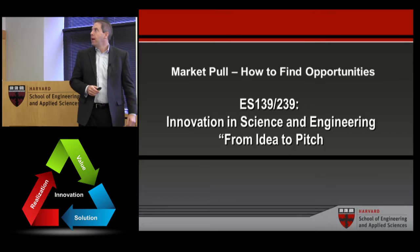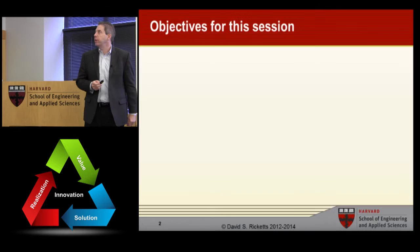Okay, everybody, can you take your seats and get started? Alright, today's lecture is on market pull, how to find new opportunities.